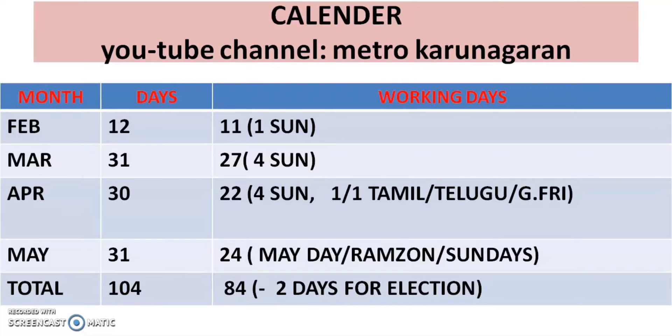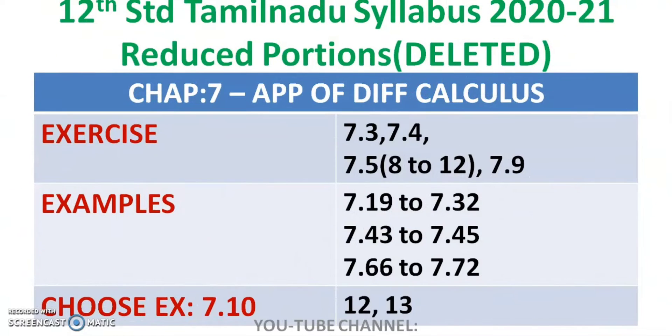Priority sums first — we start the sum. This is a public exam. Coming to chapter number 7, deleted portions: 7.3, 7.4, 7.5, and 8 to 2 are deleted, that is 7.9.